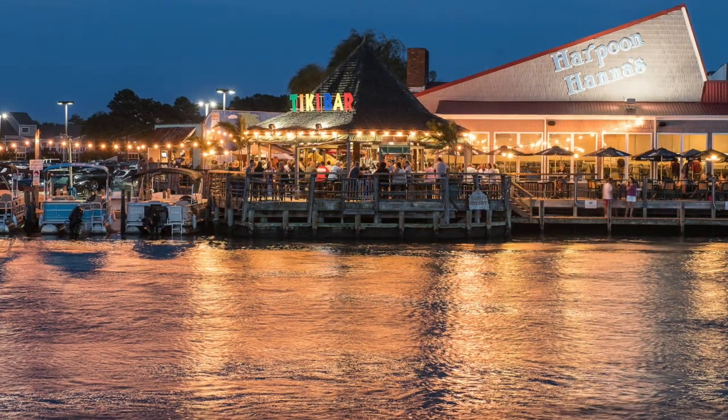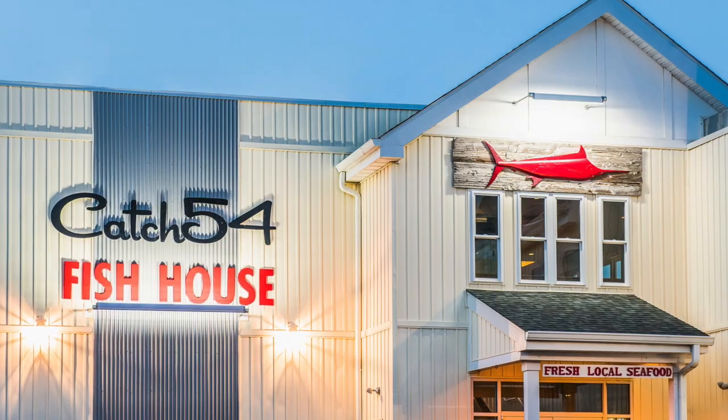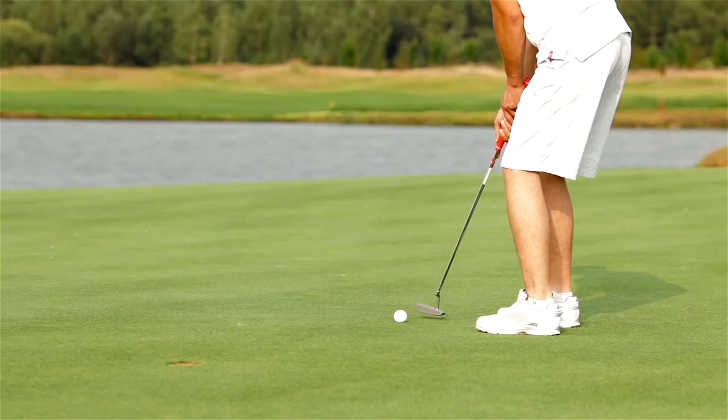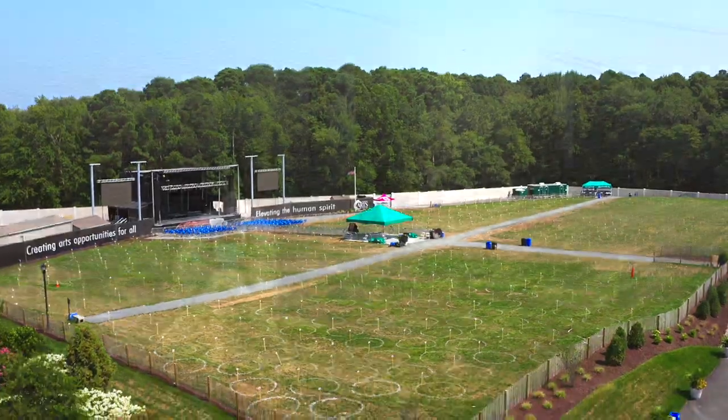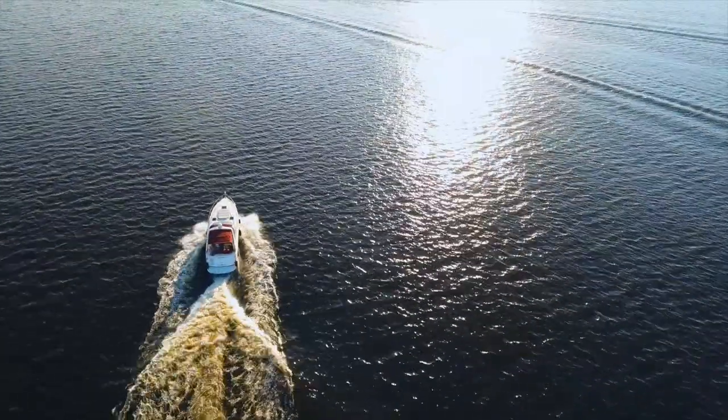Close to home enjoy happy hour at the tiki bar at Harpoon Hannah's or catch the waterfront views while dining at Catch 54. Hit the greens at several nearby golf courses, see a concert at the Freeman Stage, or launch a boat in the Assewoman Wildlife Preserve. Speaking of boats, if you have your own you can take advantage of the designated boat storage space within the community.